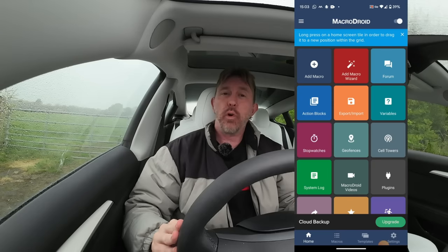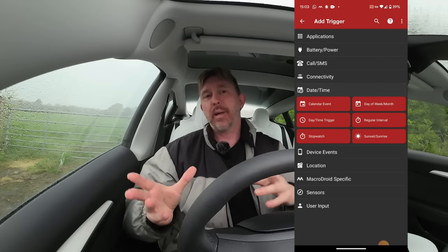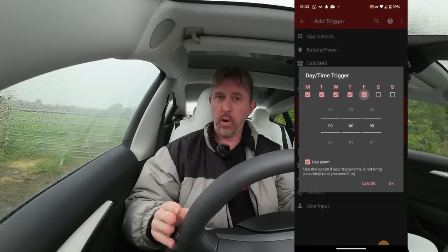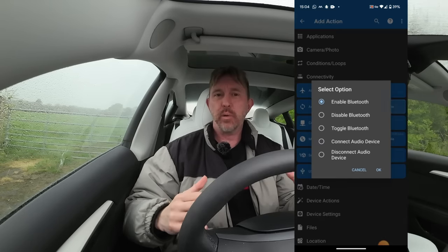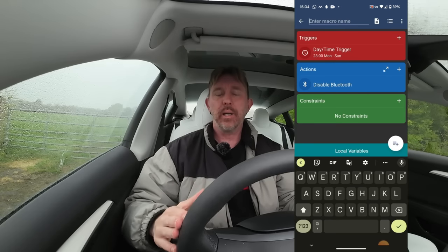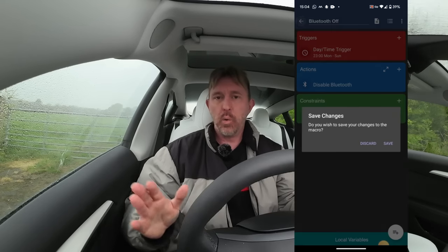The second bigger tip is about automation. Every night I turn Bluetooth off and in the morning I turn it back on. You might think you won't remember to do that, so I use an application called MacroDroid which helps with automation. You can set up a macro — a task that says if this happens, then make this happen. I have two tasks: Bluetooth off and Bluetooth on. If it comes to 11pm every night of the week, turn Bluetooth off. If it comes to 9am every morning of the week, turn Bluetooth back on. It's all automated, so I know that through the night my phone has zero comms with the car.